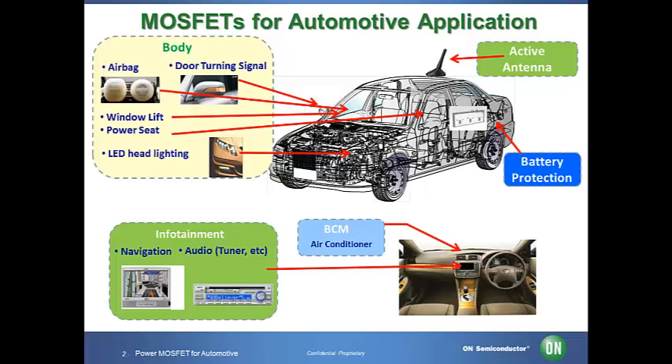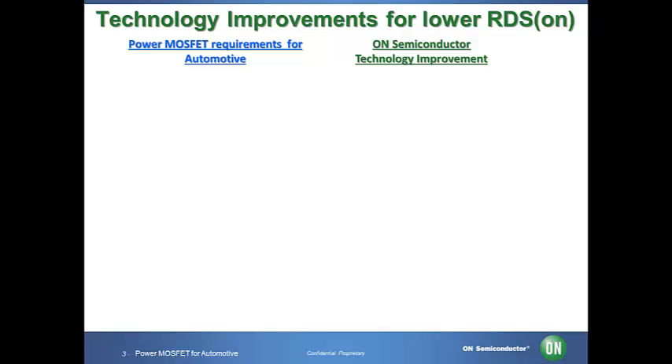Such as oil pressure valve control of the ABS system, motor control of the power window, airbags, HVAC systems, powertrain applications, inverter systems of an electric vehicle that converts DC voltage of the battery to AC voltage, electronic power steering, infotainment, and so on. ON Semiconductor has been continuously improving power MOSFET technologies to achieve lower RDS on.